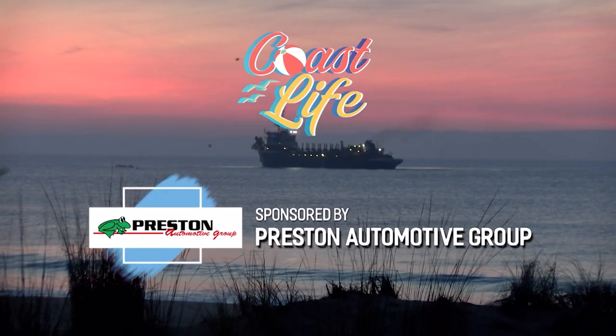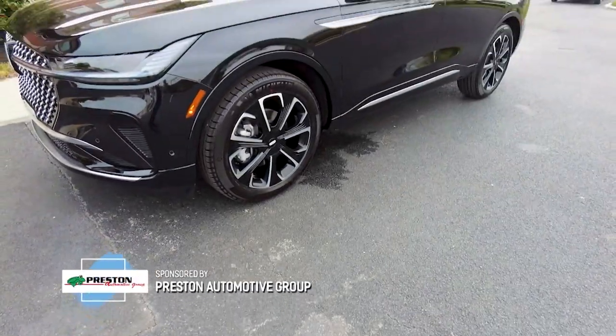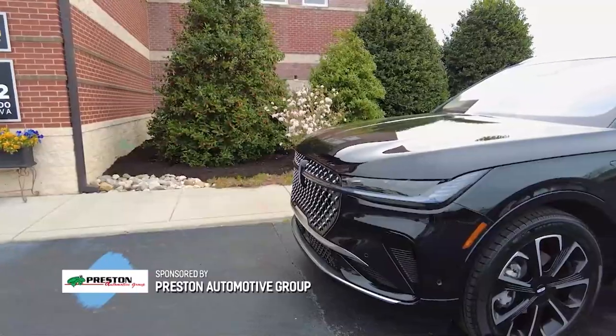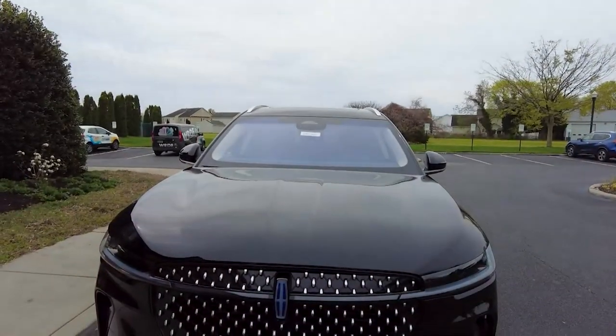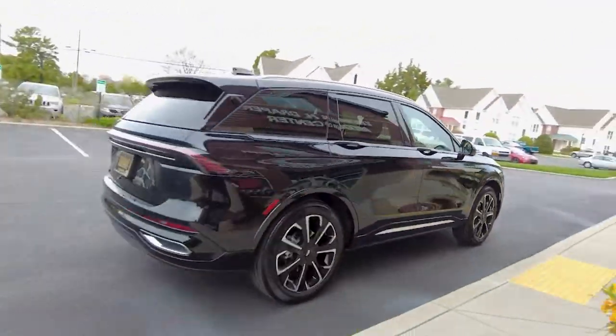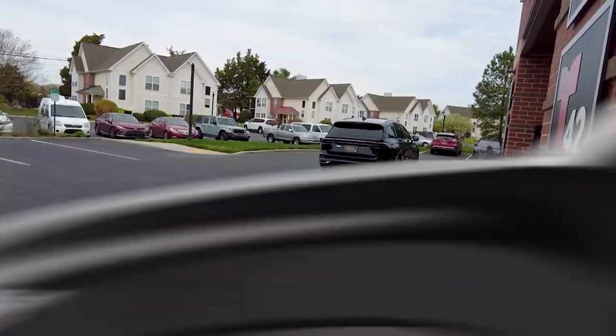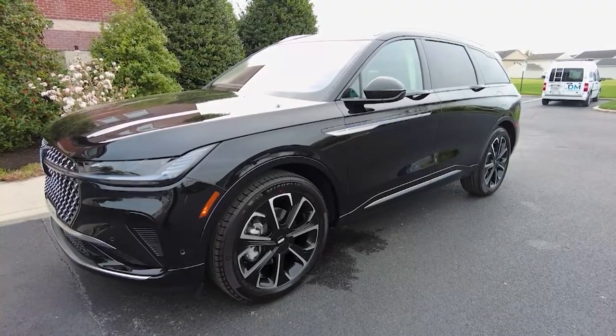This segment of Coast Life is sponsored by Preston Automotive Group. One of my favorite things to do with you all and of course with our friends at Preston is show you the coolest cars they have. Some are sporty, some are sexy, they're all pretty fleek — and so back with us today is my friend Caleb with Preston, and today you brought us a Lincoln, and this thing you guys is nice.